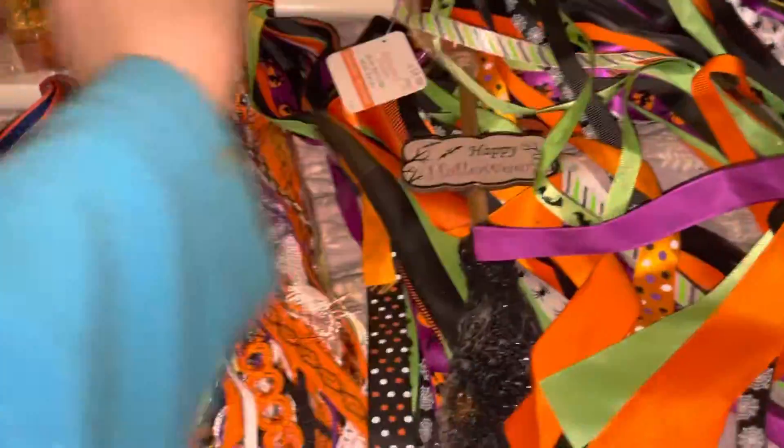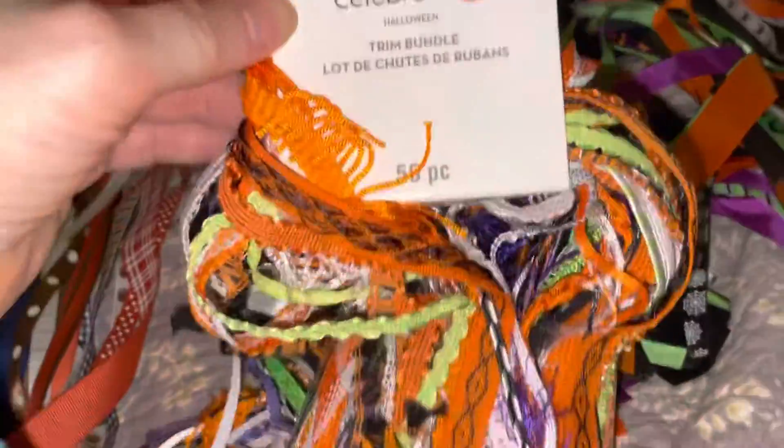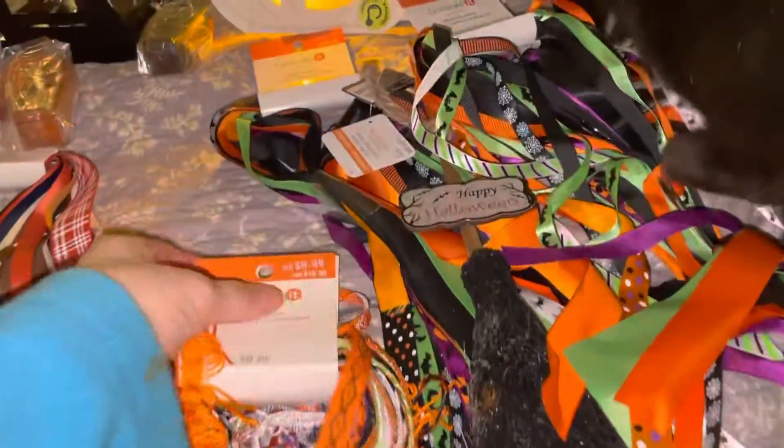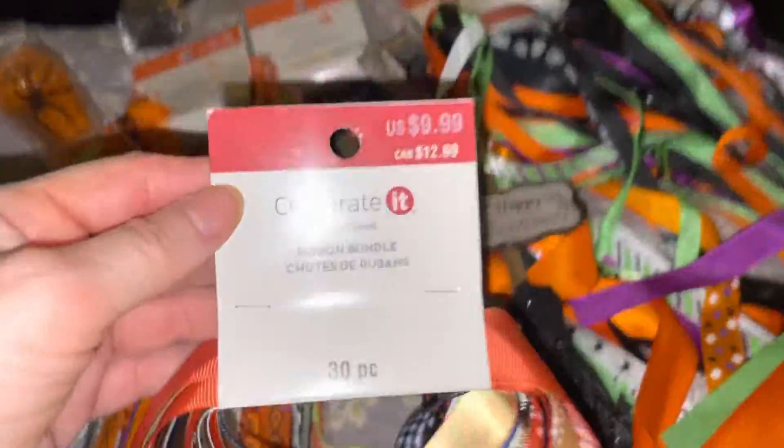I got this one here — I'm thinking I should have gotten two of these because you can use this for everyday, Halloween, autumn, or fall. That was three dollars. And look — Benny! Benny and the Jets! Then this fall one — I had to get it, only three dollars. It has pumpkins, Thanksgiving themes, leaves, acorns, and 'Happy Thanksgiving.'